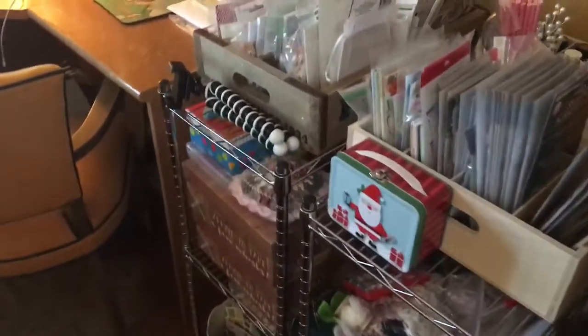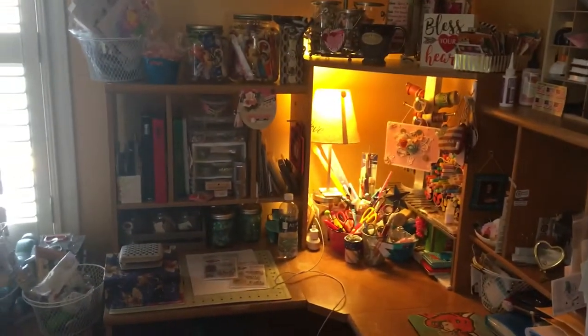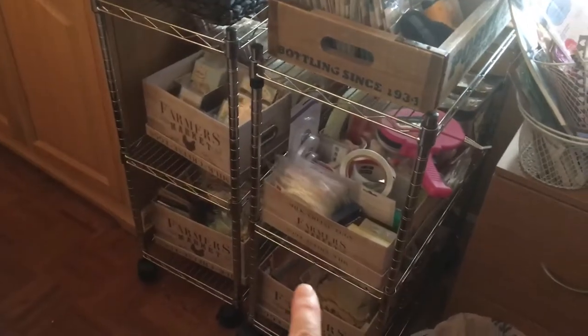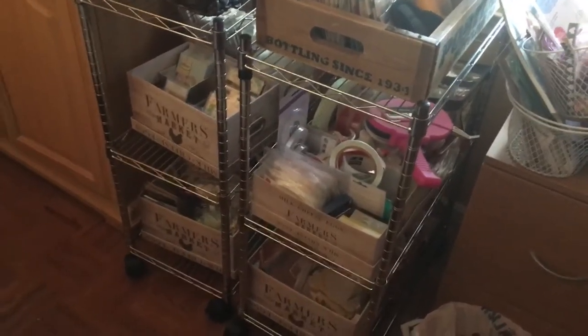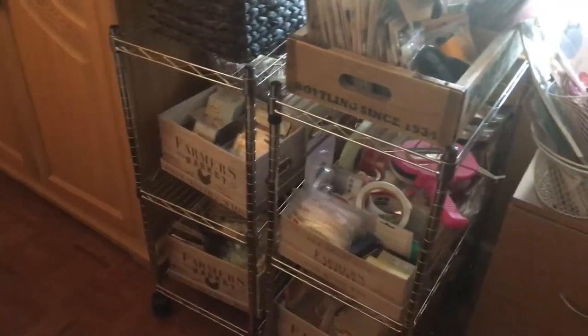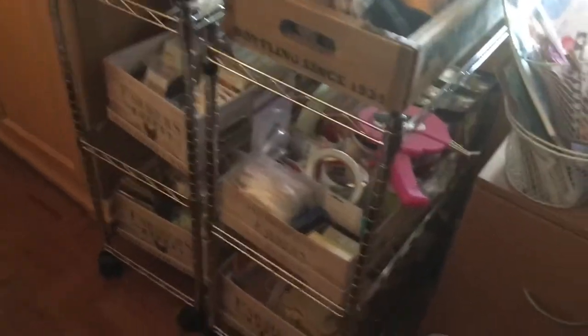I wanted the look to be kind of farmhouse industrial chic, so besides the wire racks I went and bought all these farmer market boxes from Michaels — I bought them online so I could buy them in bulk. There's a medium and a large size, and basically I wanted to be able to see what I had.